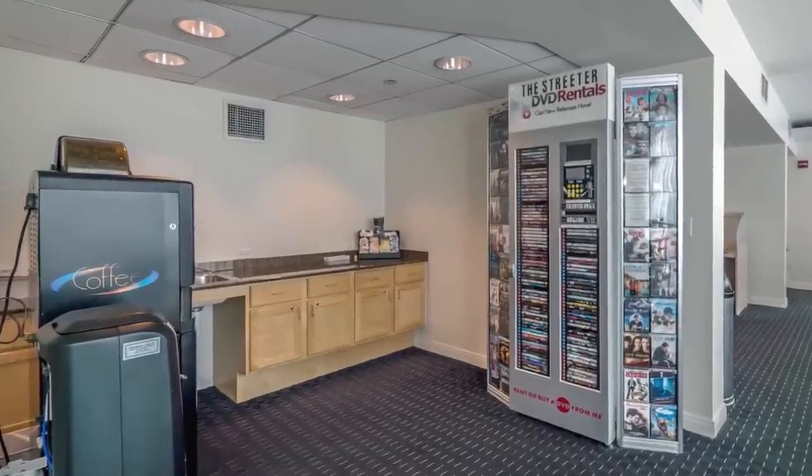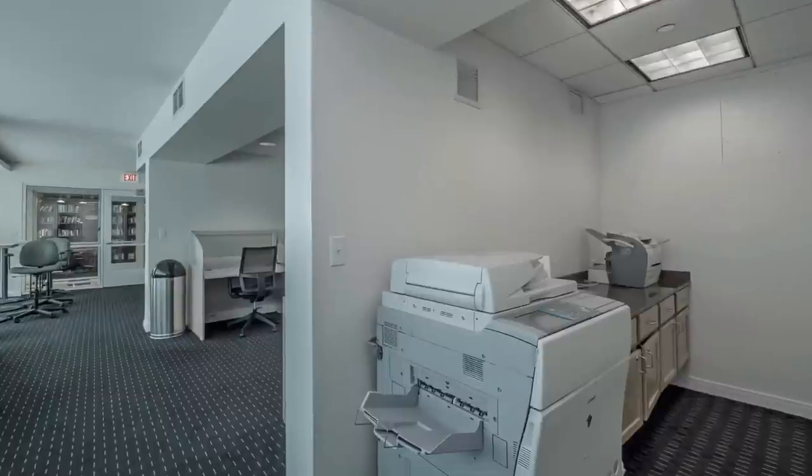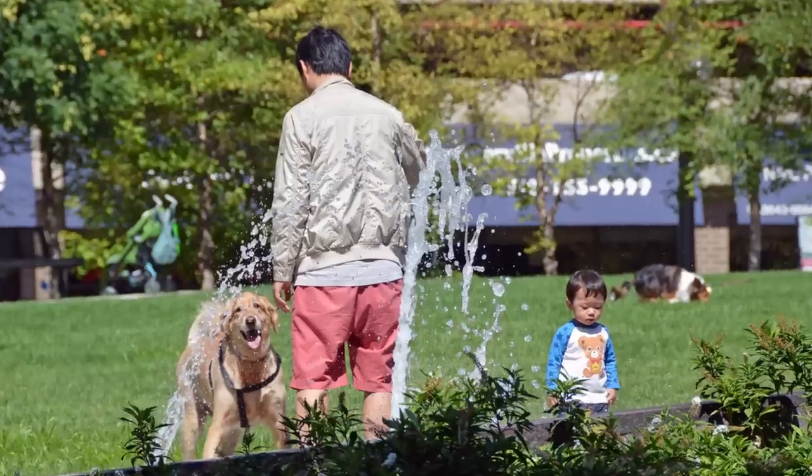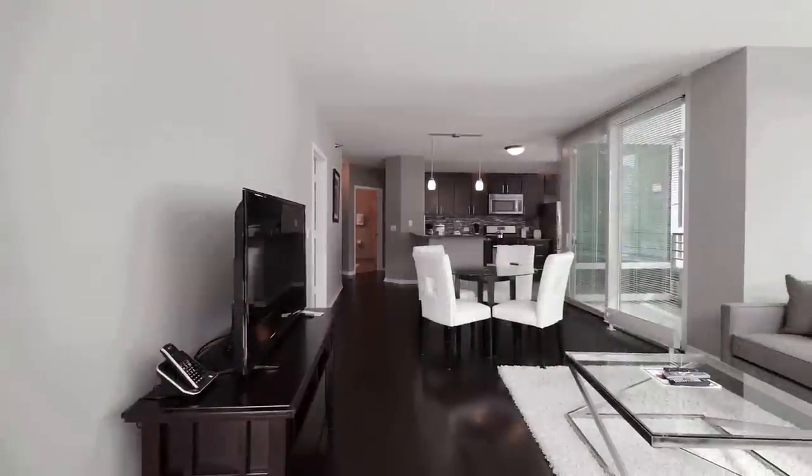The business center has coffee service, computer workstations, and a printer, fax, and copier. The building is pet-friendly, and a Chrysler's pet store and a dog park are steps away.